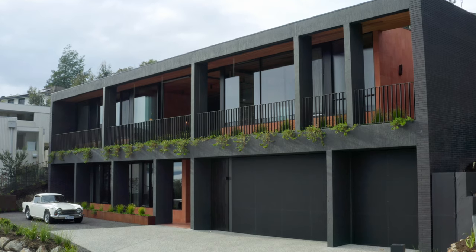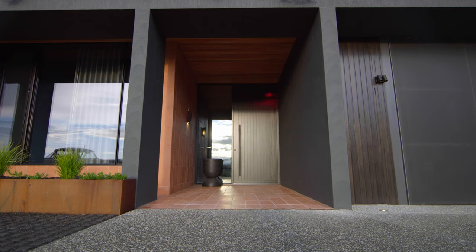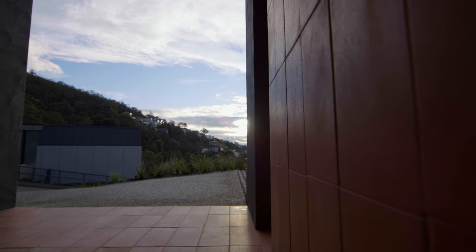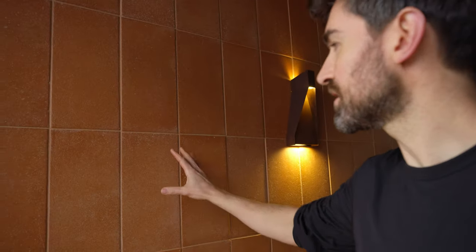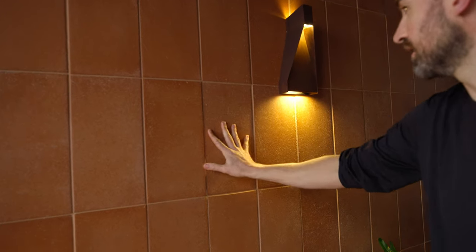In this project we've used terracotta in the front entryway on the floors and the walls. The reason for choosing terracotta here was that the front facade of the building is a black brick and we also have a dark render, so we really wanted something that would offer a bit of warmth. You can actually see these really beautiful swell marks and texture, and because of the traditional process of making it, each tile is slightly different to the other, so you get these really beautiful variations in the wall.